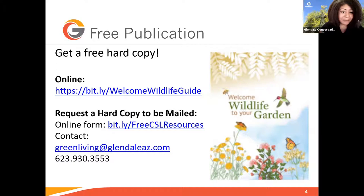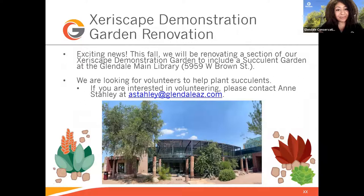I have some exciting news to share. This fall, we'll actually be renovating a section of our xeriscape demonstration garden to include a succulent garden. Our demonstration garden surrounds the Glendale Main Library, and the renovation will take place just to the east of the library's north entrance. We are looking for volunteers to help plant succulents. If you're interested in volunteering, please contact Ann Staley at astaley@glendaleaz.com.